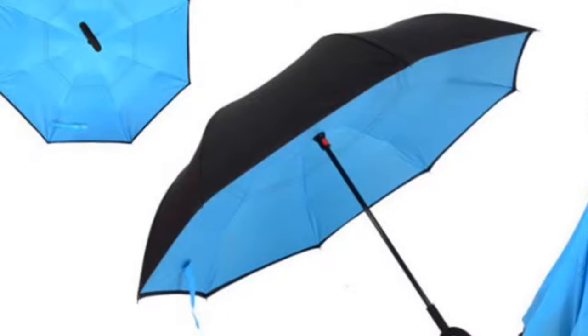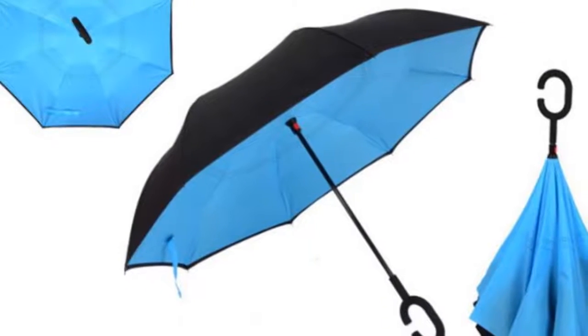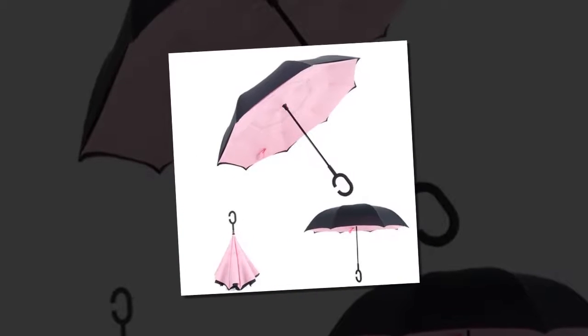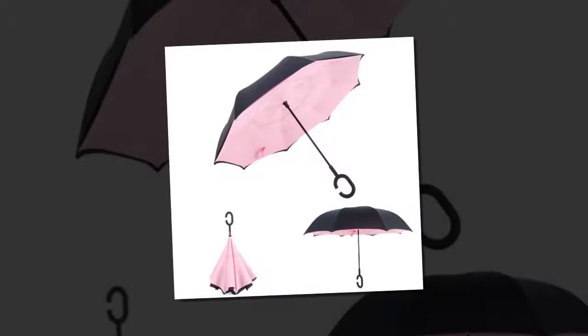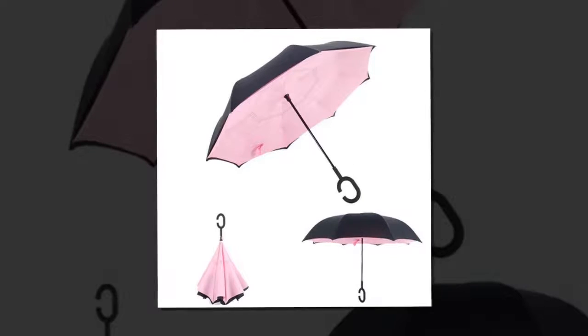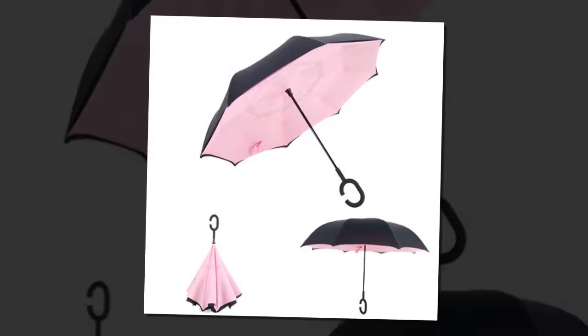It is trending, it is smart, and it is the ultimate companion next time that rain comes pouring down. Say goodbye to the conventional umbrella that hasn't really evolved since the year 1852. The re-imagining of the umbrella for 2018 is reversible, windproof, durable, and something you have to see in action.